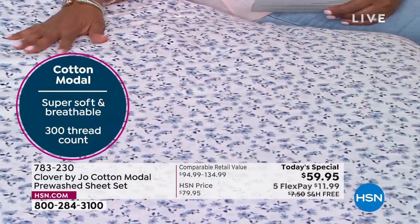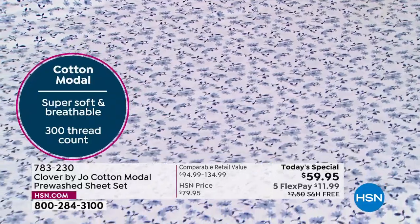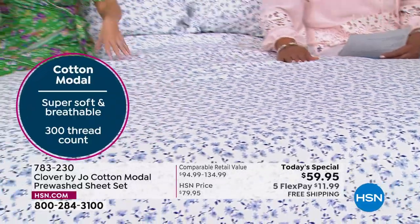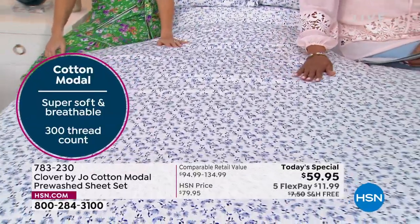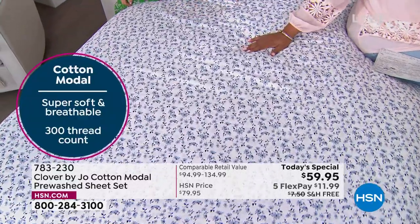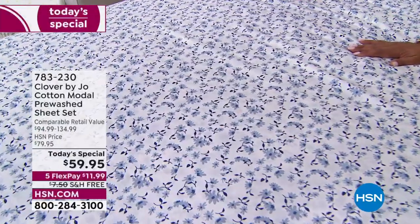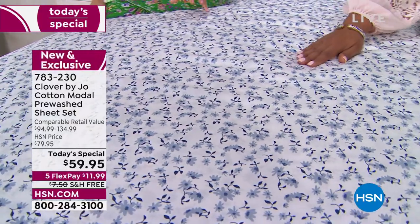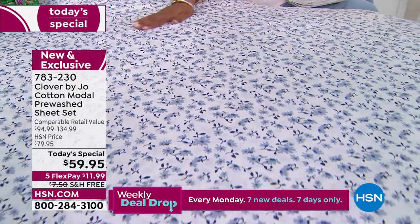This was the most important thing we tackled on Clover by Joe — the first thing we talked about. I said, this is the foundation of everything. It's the foundation of your bed, what's going to touch you the most when you're sleeping. Sleep is so important, and we spend so much of our day in bed, so we should have something great. To offer this today as a today's special is truly a remarkable value — affordable luxury.